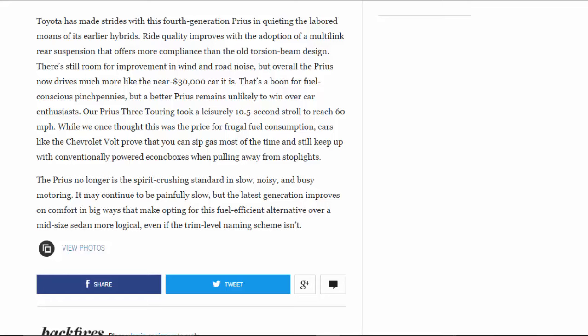Ride quality improves with the adoption of a multi-link rear suspension that offers more compliance than the old torsion-beam design. There's still room for improvement in wind and road noise, but overall the Prius now drives much more like the near-$30,000 car it is. That's a boon for fuel-conscious penny-pinchers, but a better Prius remains unlikely to win over car enthusiasts.